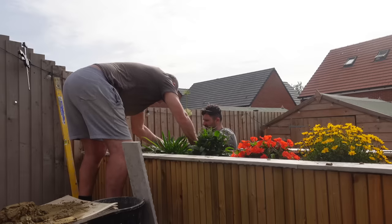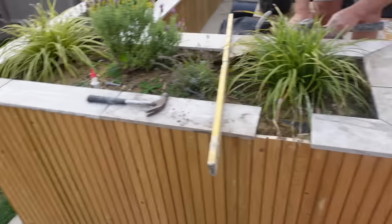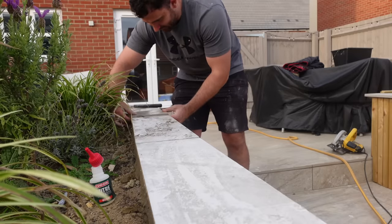My dad did the tops of the planters — my dad's the tiling expert. When we initially ordered all of the tiles for the patio I overshot the order, so we had tiles left over. I didn't know what it was going to look like because you can get coping stones which are purposely made for the tops of planters, and I was wondering if it was a dumb thing to do with porcelain because it's going to be exposed edges. But we're going to get some trim to go around the side. The reason I wanted to do the lip was so that we can get LED strip lights that work on Alexa, so they'll shine down — if we have like an outdoor movie night we can have them on.